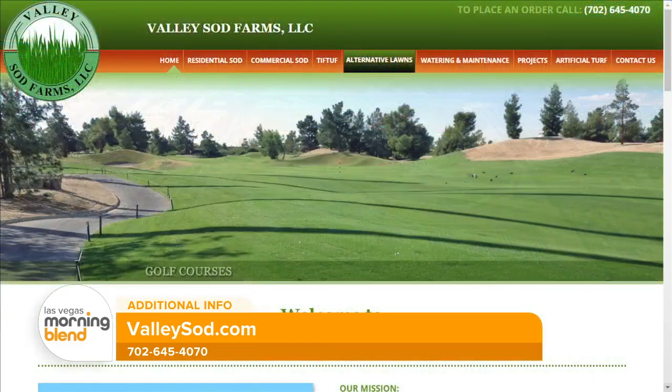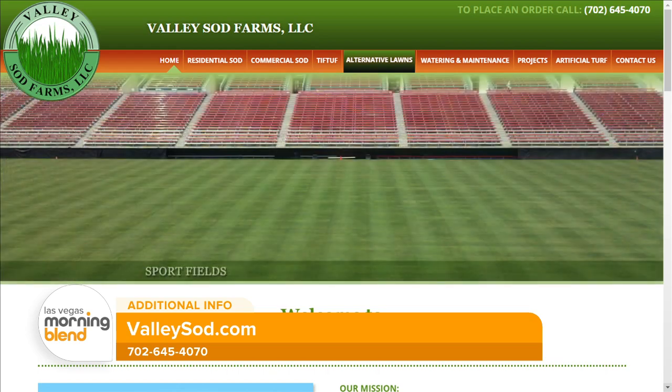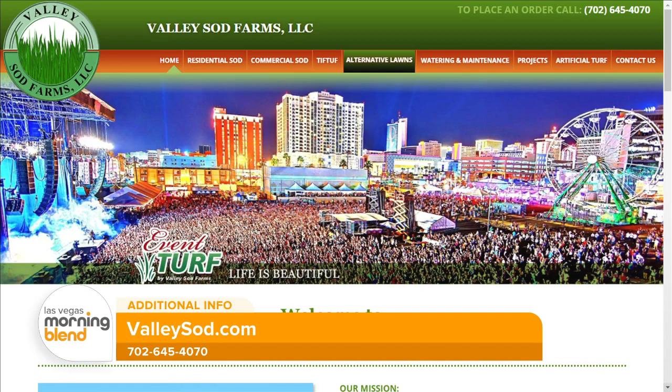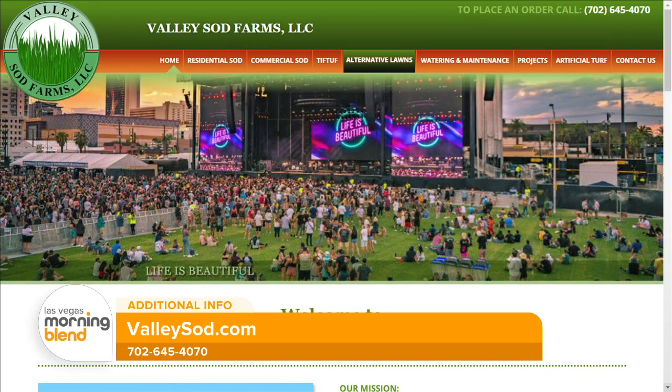Jared, thank you so much for joining us this morning. This has been so insightful. Valley Sod Farms are providing alternative answers to traditional lawns, and you can find out all the info you need by visiting their website at valleysod.com.